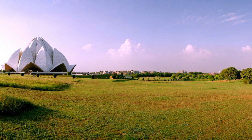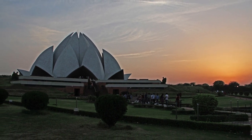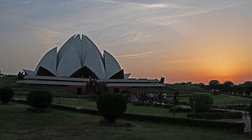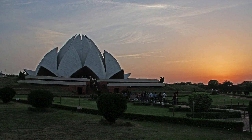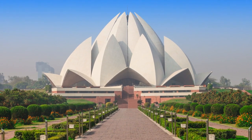The Lotus Temple is open to visitors of all faiths and is free to enter. Visitors are required to remove their shoes before entering the temple and to maintain silence while inside. The temple has a central prayer hall where visitors can sit and meditate.